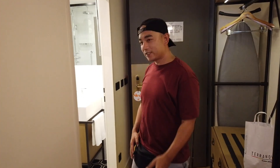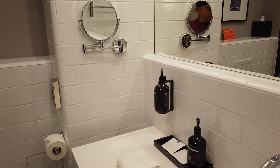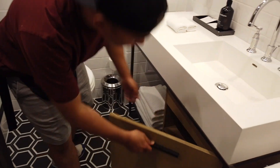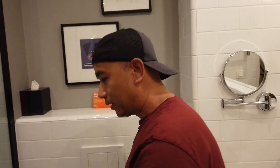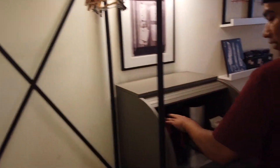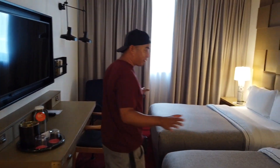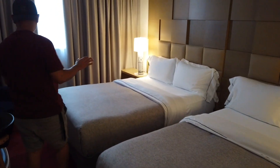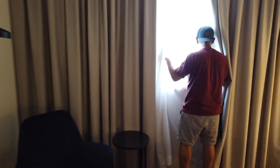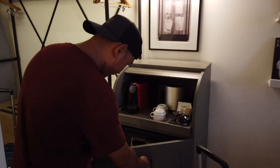So let's start with the bathroom. We have a door, a separate shower, and the bed is there. Look, we have capsule coffee — that's very good. Nice, clean, a little bit spacious. Really light inside the room.